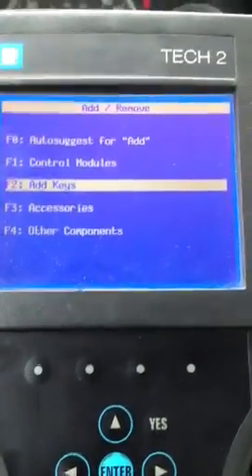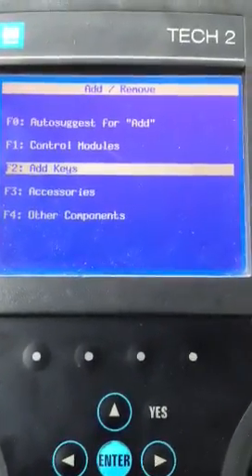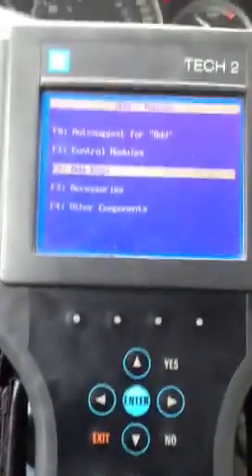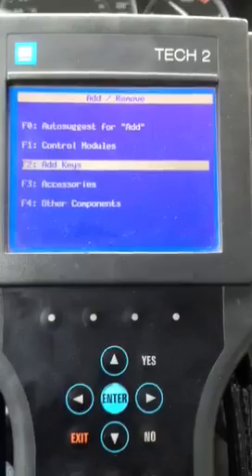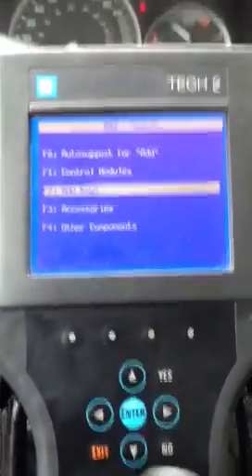2005 Saab 9.3. A customer brought this car in — a used car dealer, actually. They took the car in on a trade with only one working key, and have since given me a pile of keys to try to make work that they've bought from various different sources, all claiming to be cleared and programmed. So we'll see what happens when you try to add them.